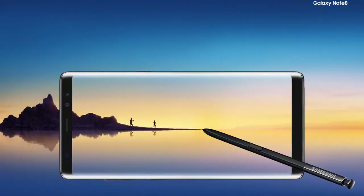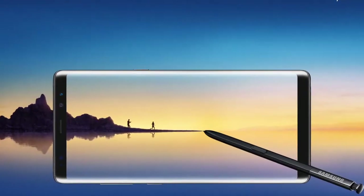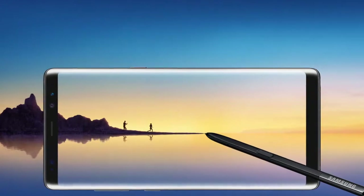The screen features a 6.3-inch Quad HD+ display with a resolution of 2960 by 1440 at 522 pixels per inch. It features the Infinity Display that was present in the Galaxy S8 Plus, with a cinematic display as well, and they introduced something called App Pair — a faster way to multitask between your apps.